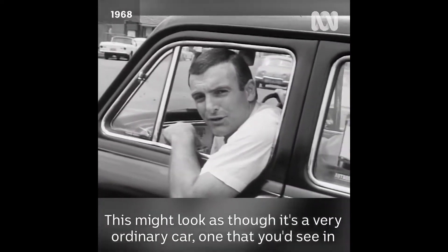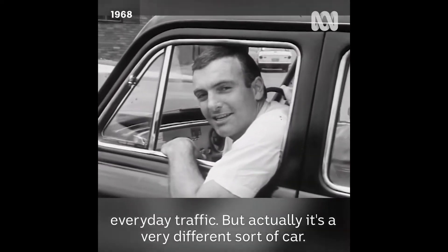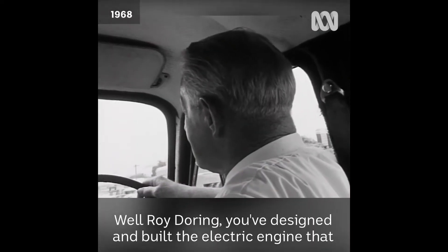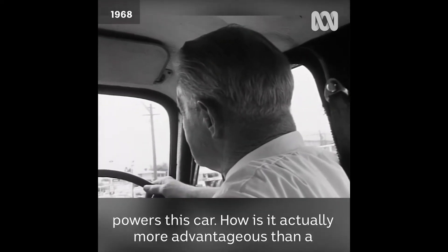This might look as though it's a very ordinary car, one that you'd see in everyday traffic, but actually it's a very different sort of car, and I'm just finding out a little bit about it. Well, Roy Doering, you've designed and built the electric engine that powers this car.